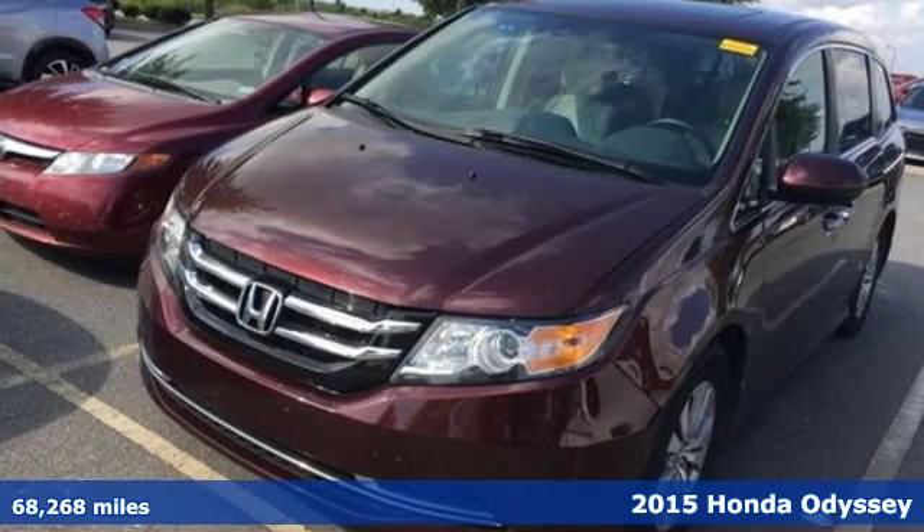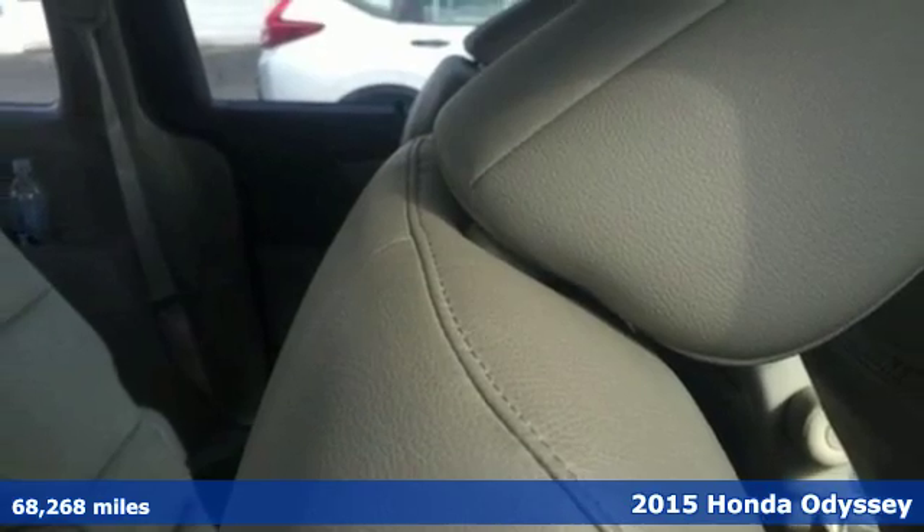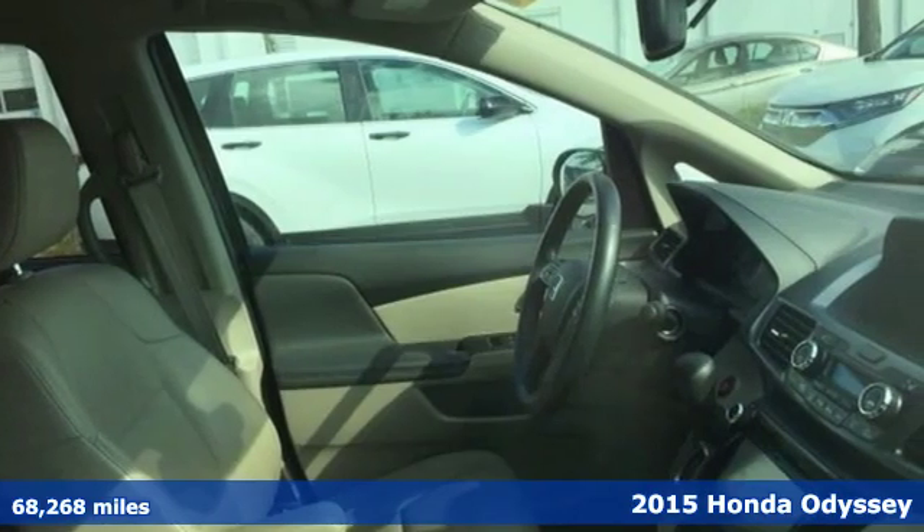It's a 2015 Honda Odyssey. From hood to hatch, it offers all the comforts and conveniences you could want, and it comes with all the amenities you need.